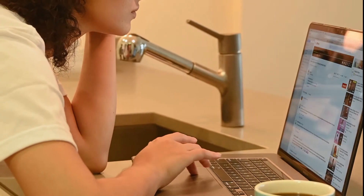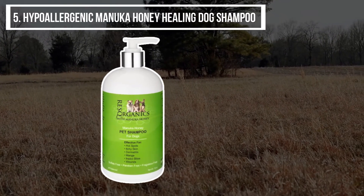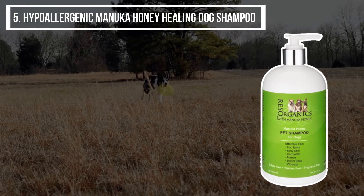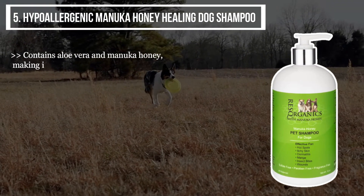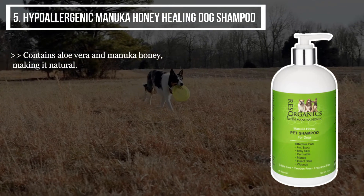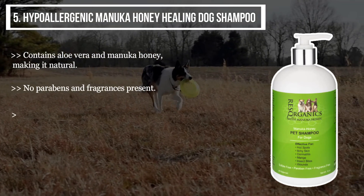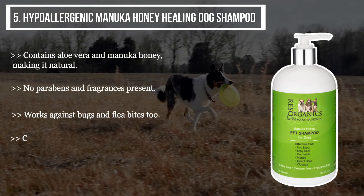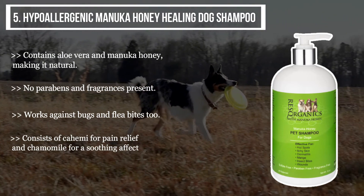Starting from the last product on the list, we have the Hypoallergenic Manuka Honey Healing Dog Shampoo. It contains aloe vera and manuka honey, making it natural. It has no parabens and fragrances, and works against bugs and flea bites too. It also consists of kimi for pain relief and chamomile for a soothing effect.